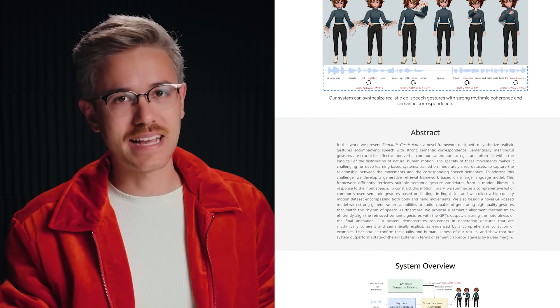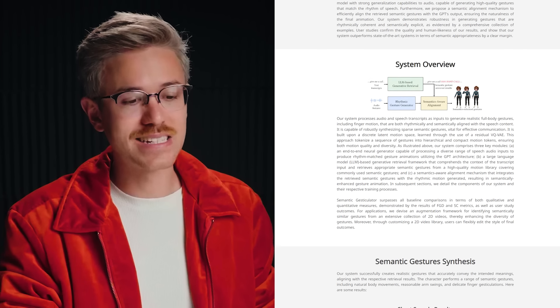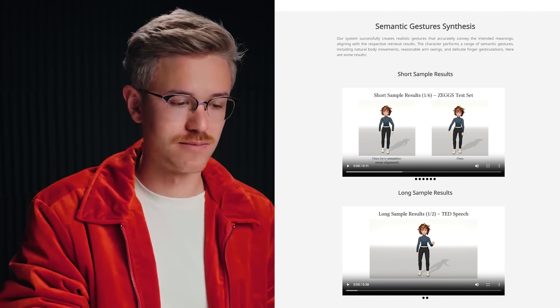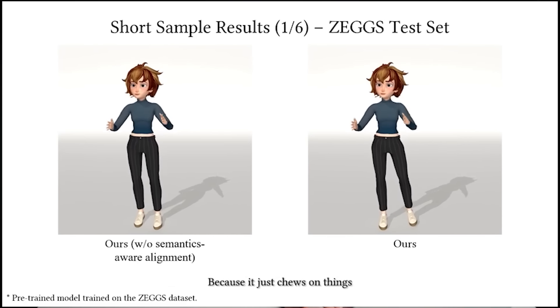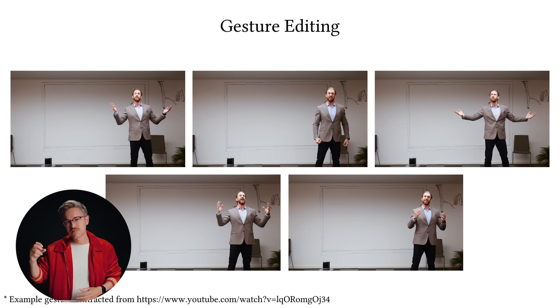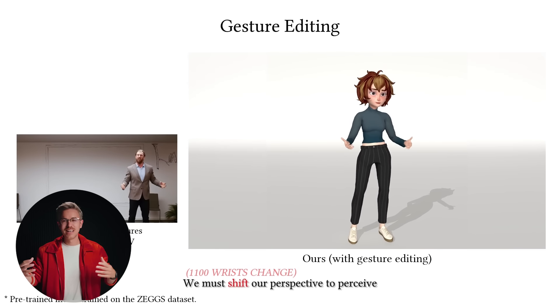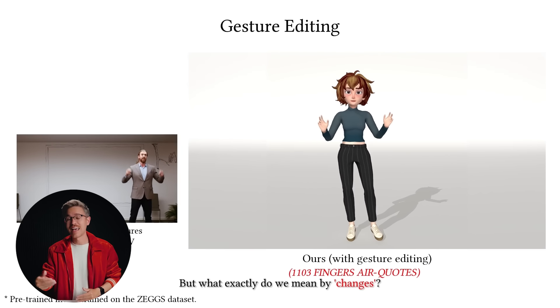A team also came out with a tool called Semantic Gesticulator, which basically allows you to animate a character using just text — specifically designed for 3D animation. A sample result: 'The most annoying animal in the animal kingdom, without a doubt, is the beaver, because it just chews on things and it creates dams and it stops water — it's just making a mess.' What makes this tool interesting is it focuses on smaller details, trained on 200 different types of nonverbal hand gestures, giving it an extra level of personality beyond other automatic animation tools.